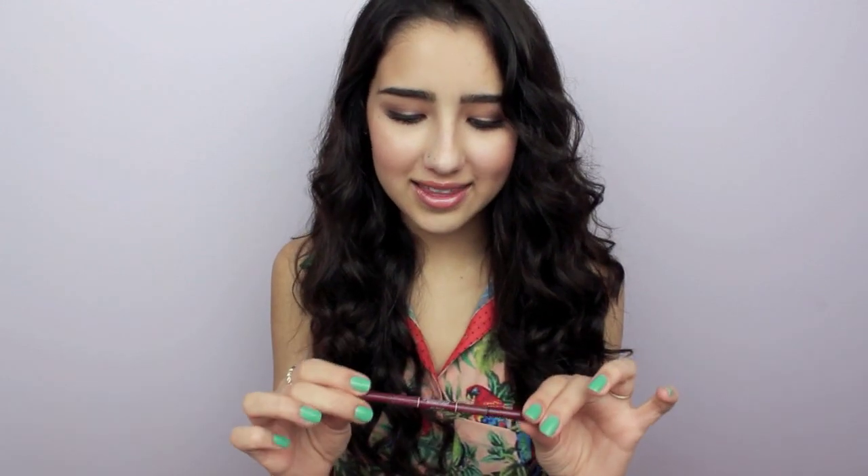The next product is a brow pencil by Anastasia in brunette. I ran out of my MAC brow pencil and wanted to try this one since I already love the Anastasia brow powder. On one end you get the pencil — probably one of the best eyebrow pencils I've ever used. It's so thin and precise, you can create tiny little hair strokes so your brows don't look like sharpies. The other side has a spoolie to comb out your brows.